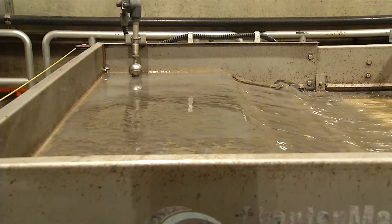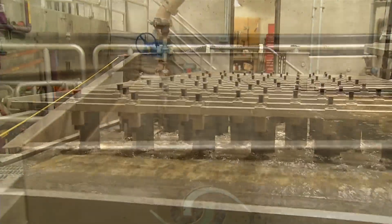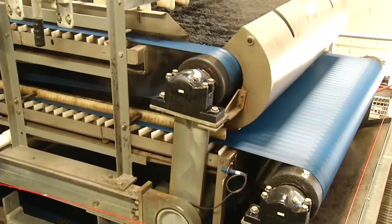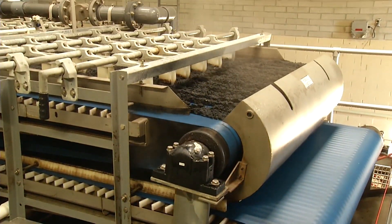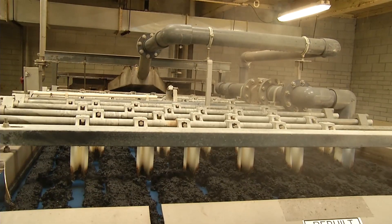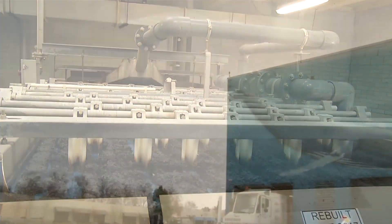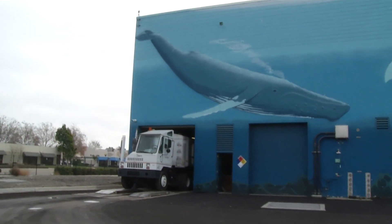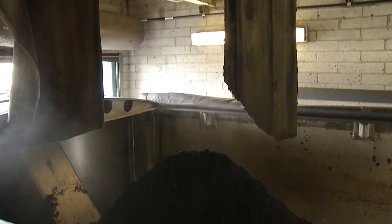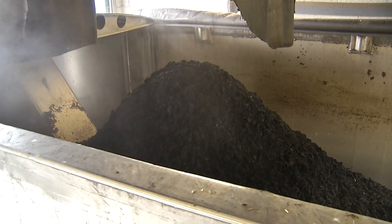Digested sludge, also known as biosolids, still contains a significant amount of water. Belt presses remove approximately 20% of the excess water, reducing the volume of the biosolids. The dewatered biosolids are hauled away to be beneficially reused either as daily cover at a landfill or by land application to non-human consumption crops.